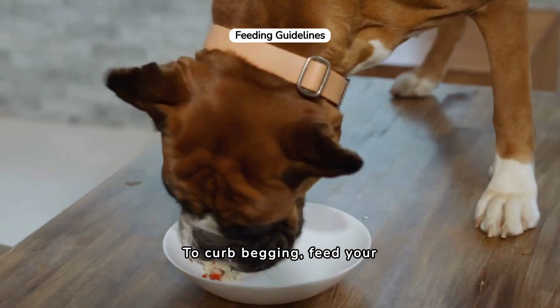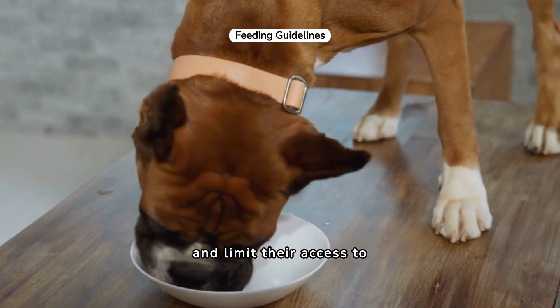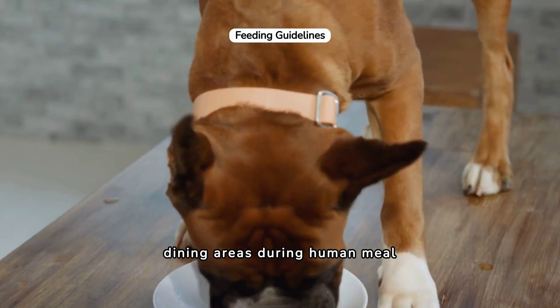To curb begging, feed your dog before your meals, ignore begging behaviors, and limit their access to dining areas during human meal times.